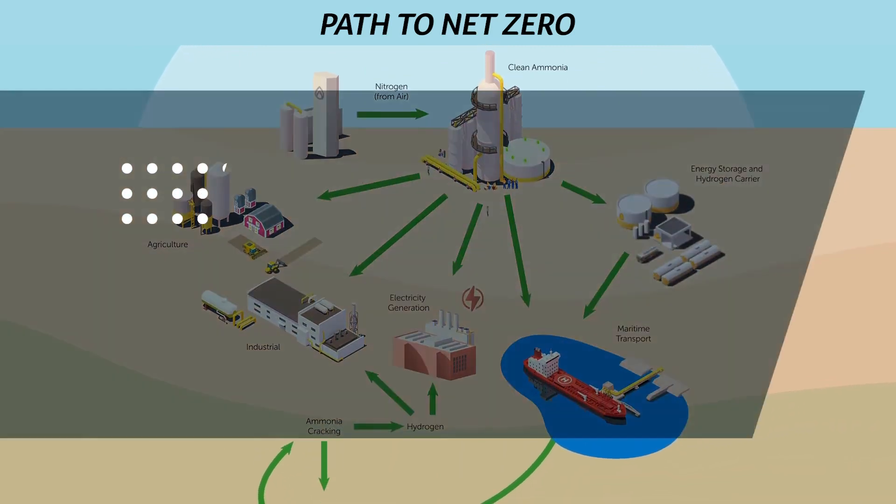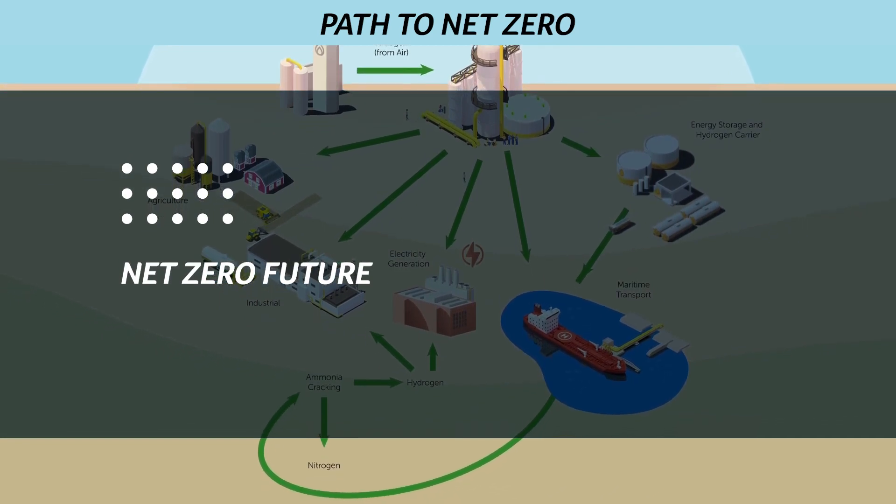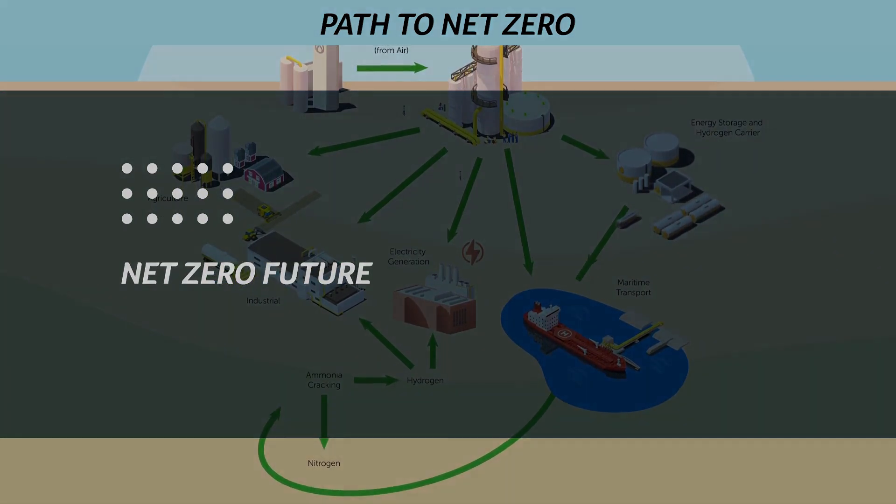The facility would also be designed with the capability to achieve net zero emissions in the future, creating virtually emissions-free ammonia.